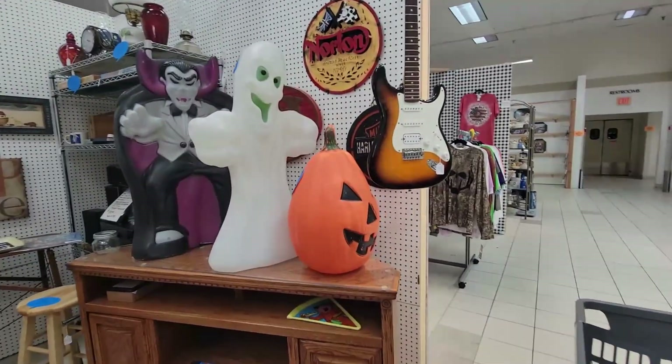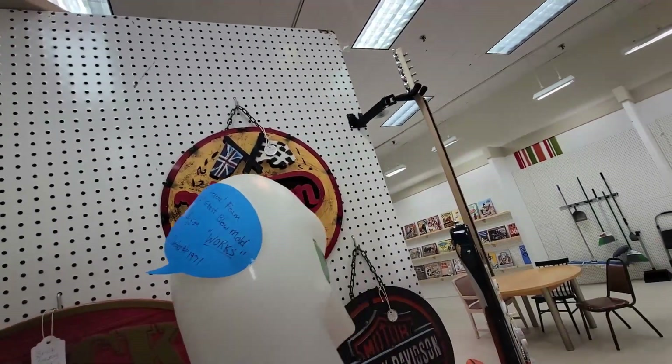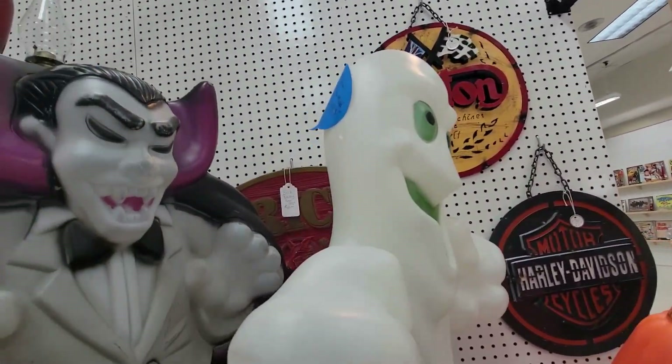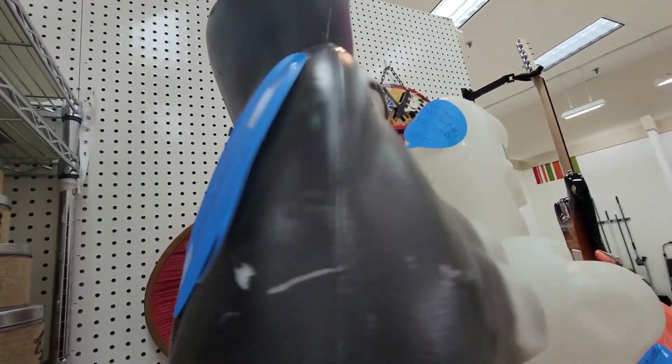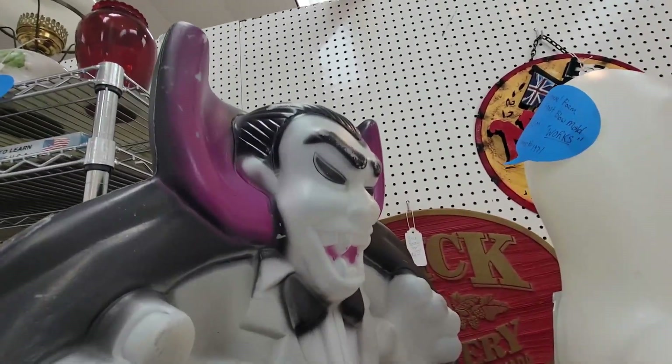I like the Halloween guys — the Halloweenies. I like them too. He is $65. I like the green eyes and stuff. And this one is $100. You're $100, Dracula.